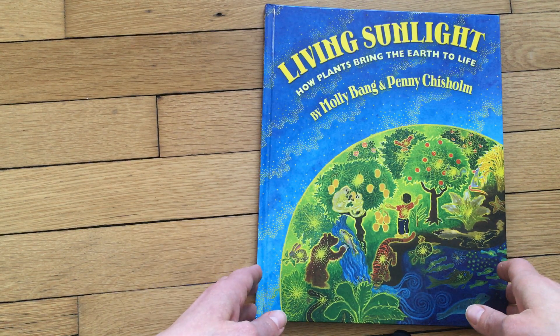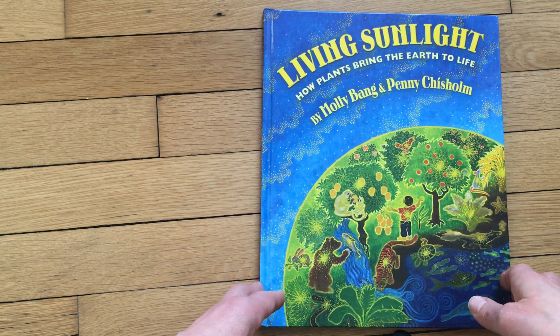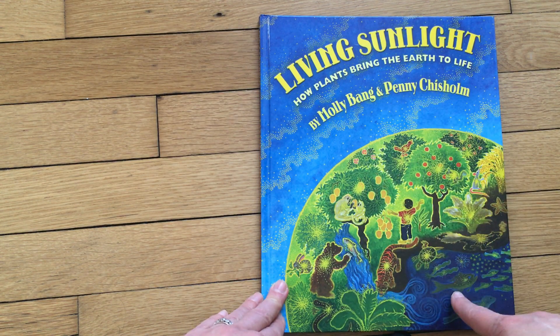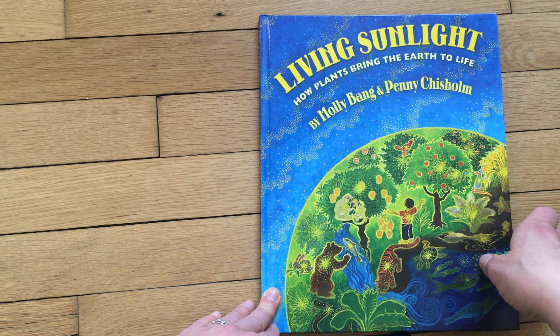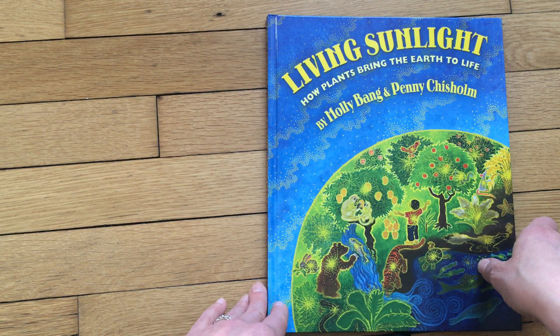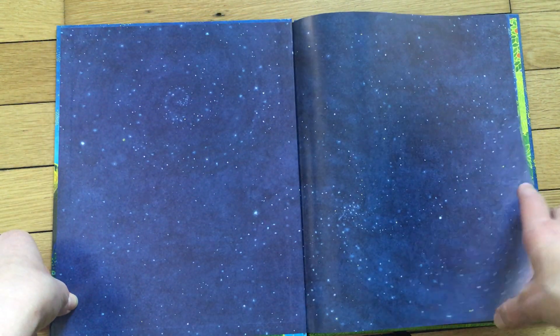Hello, my pre-K friends, my earth lovers, and my botanists. Today I'm going to be sharing this book with you called 'Living Sunlight: How Plants Bring the Earth to Life.' It is illustrated by Molly Bang — you may recognize some of her illustrations from the book 'When Sophie Gets Really Really Angry.' It's also written by Penny Chisholm. This is a book to help us understand more about our earth and plants.